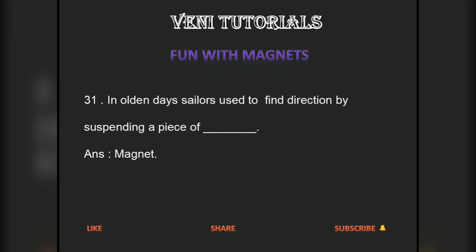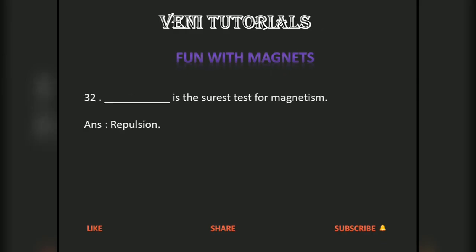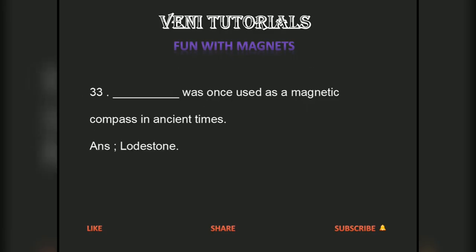In olden days, sailors used to find direction by suspending a piece of dash. Answer: magnet. Dash is the surest test for magnetism. Answer: repulsion. Dash was once used as a magnetic compass in ancient times. Answer: lodestone.